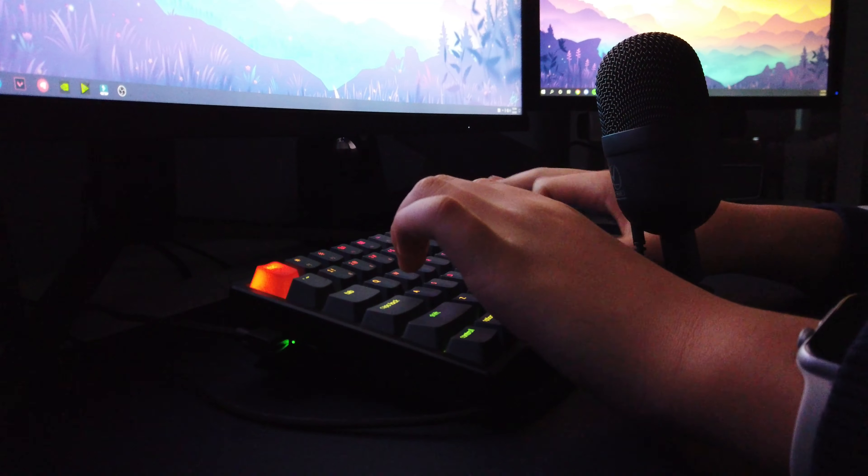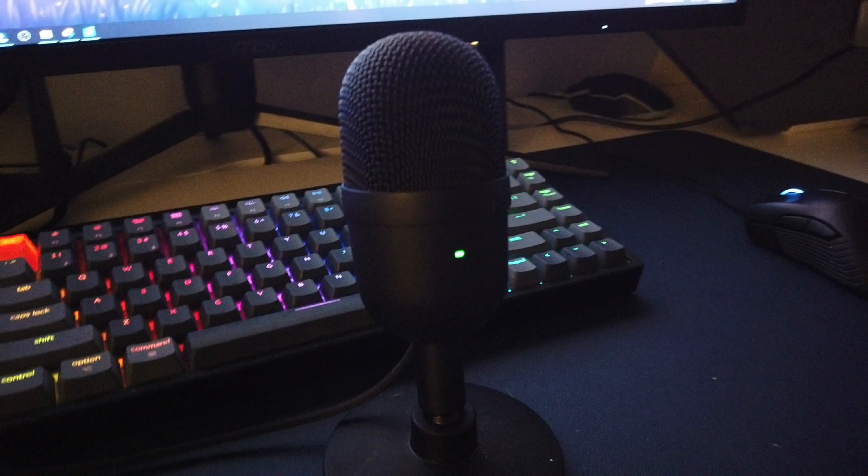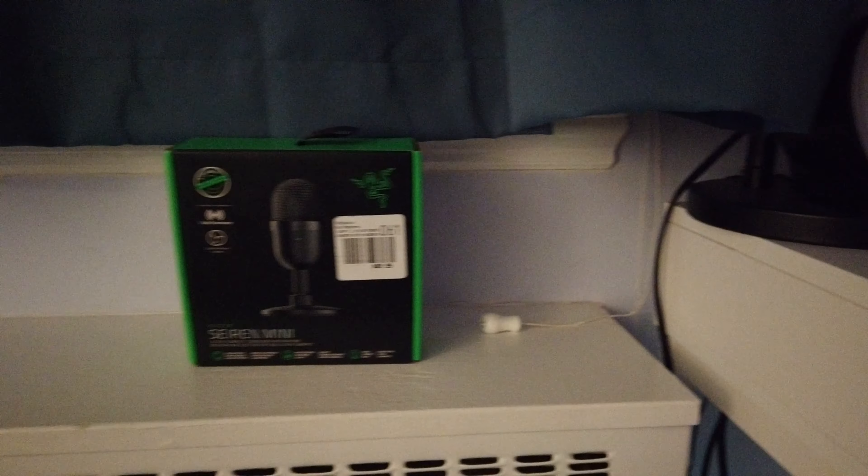For my microphone, I use the Razer Seiren Mini. It's budget-friendly, small, compact, and it sounds great.